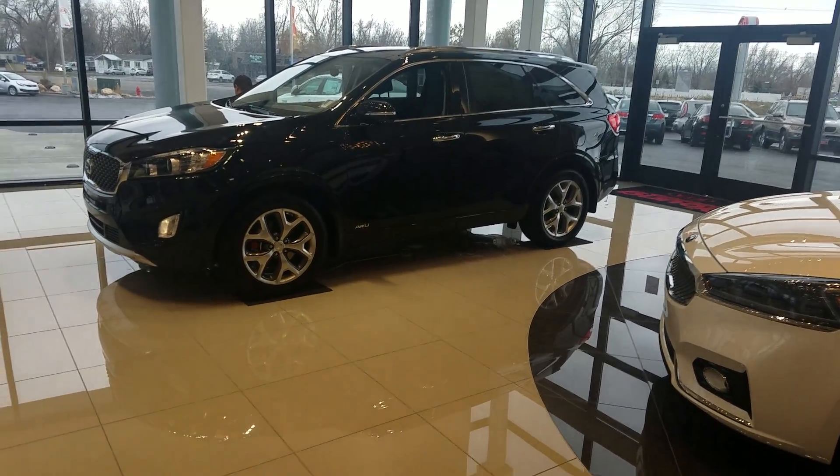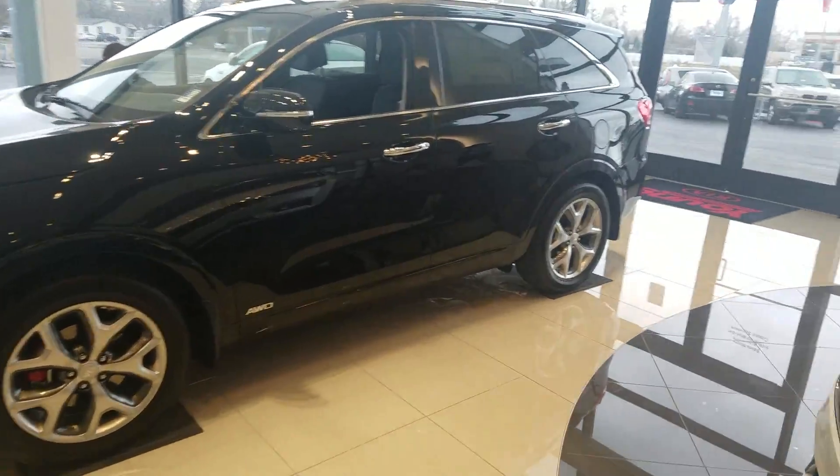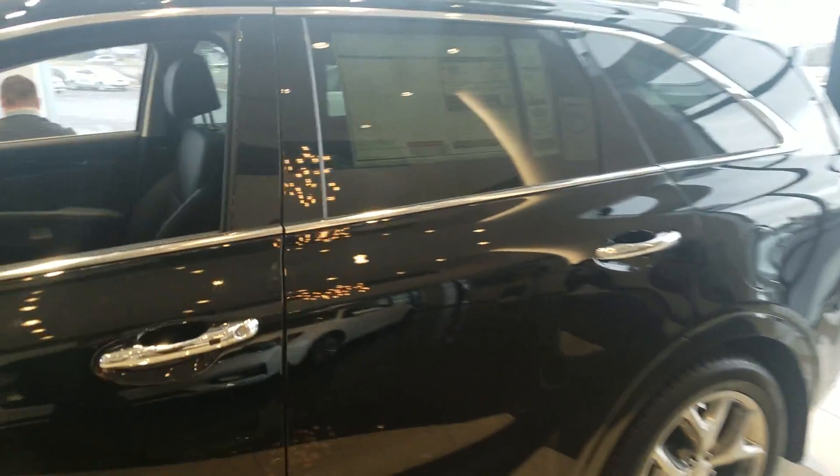Hey Susan, it's Kyle over at YoungKey of Leighton. Just wanted to give you a quick VIP video on this 2017 Kia Sorento.